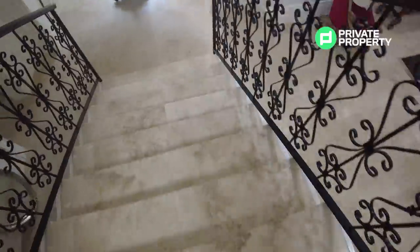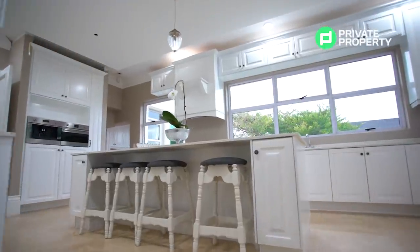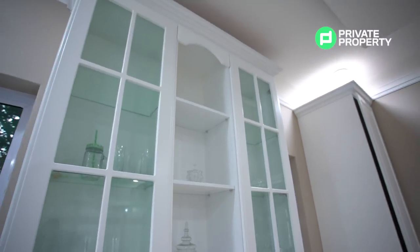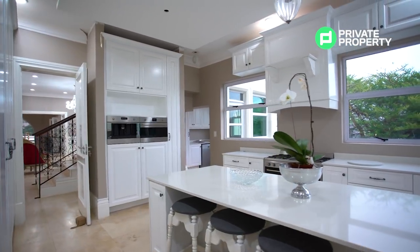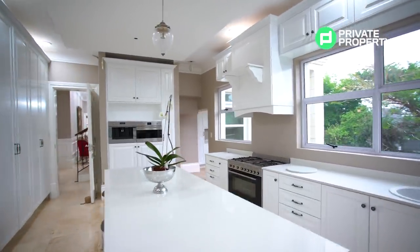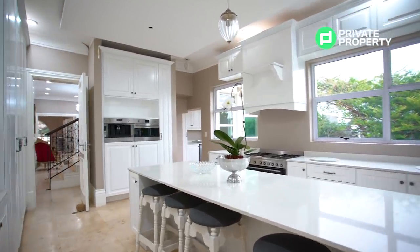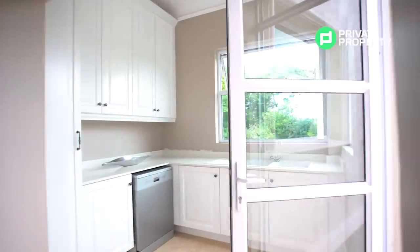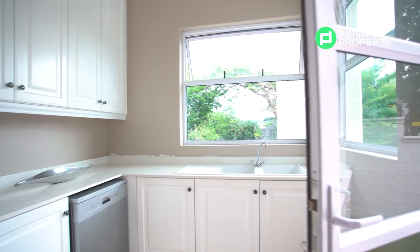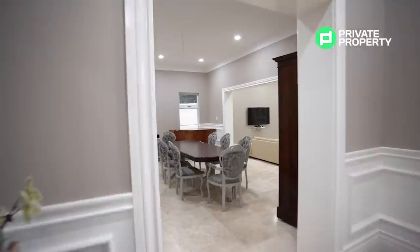Heading downstairs, we are introduced to a chef's dream. A closed-off kitchen with ample cupboards, windows aplenty, and countertop space to cater to even the most demanding of Sunday dinners. This kitchen also has a built-in bean-to-cup coffee machine, a microwave oven, and a state-of-the-art six-burner gas stove and electric oven. Off the side of the kitchen, you have a scullery nook that allows you to place appliances and dishes out of the way, keeping the main kitchen clean and tidy.